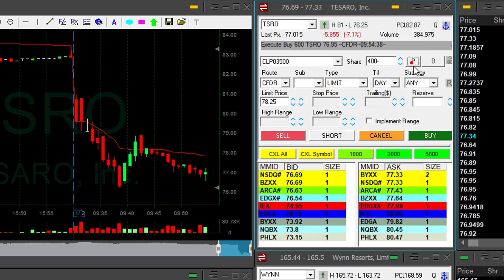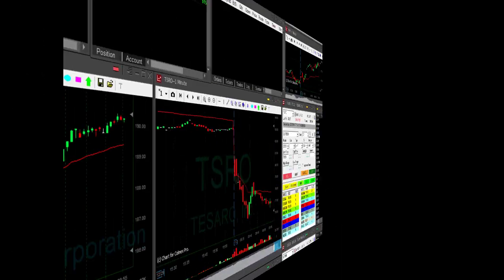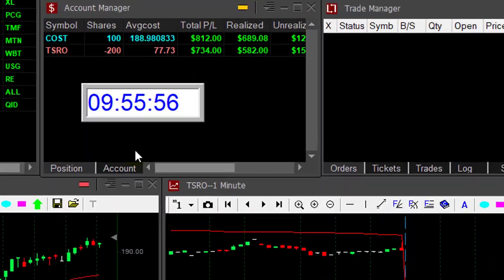Taking my partial here. Took my partial — left 400 shares in TSRO. A nice $700 trade.